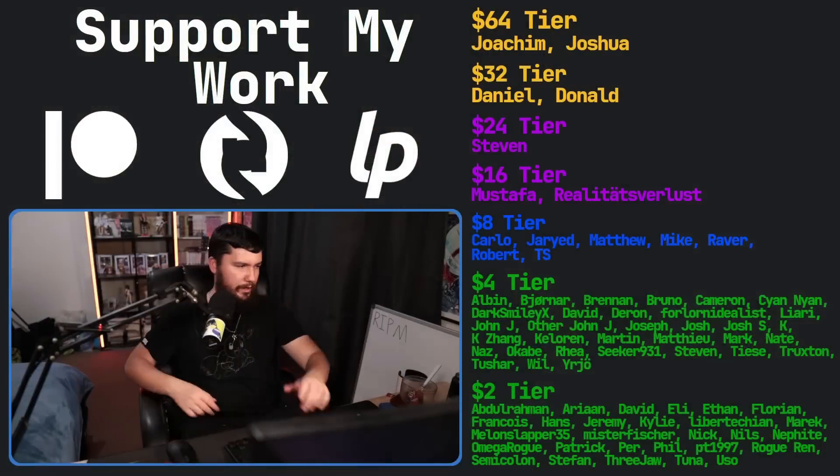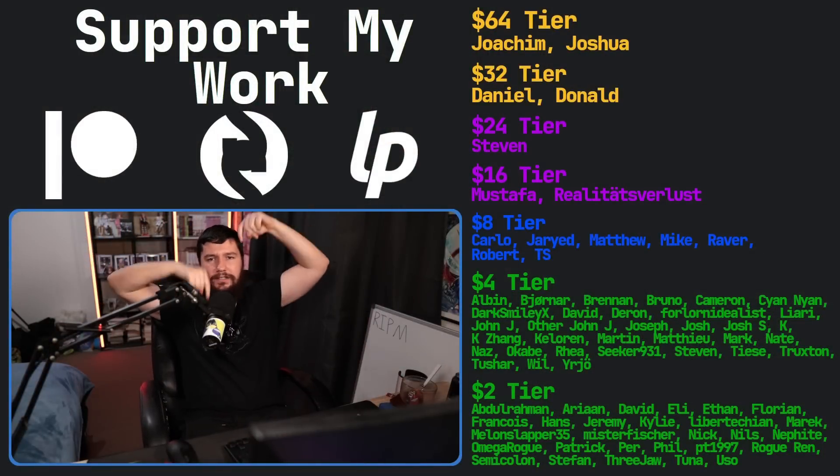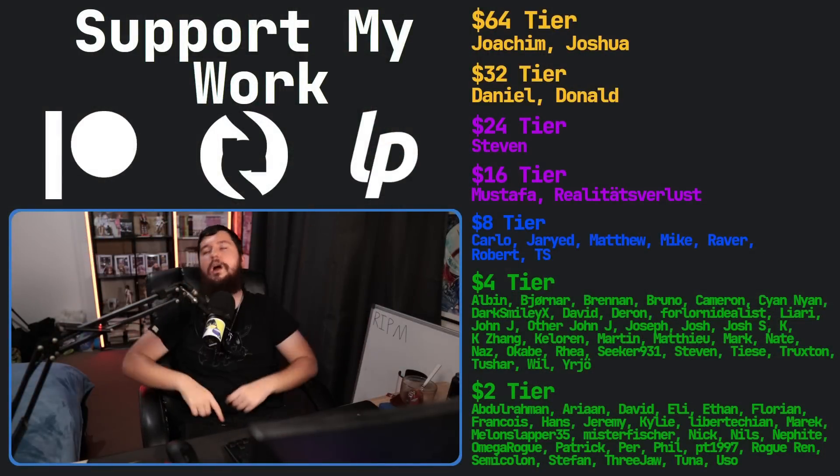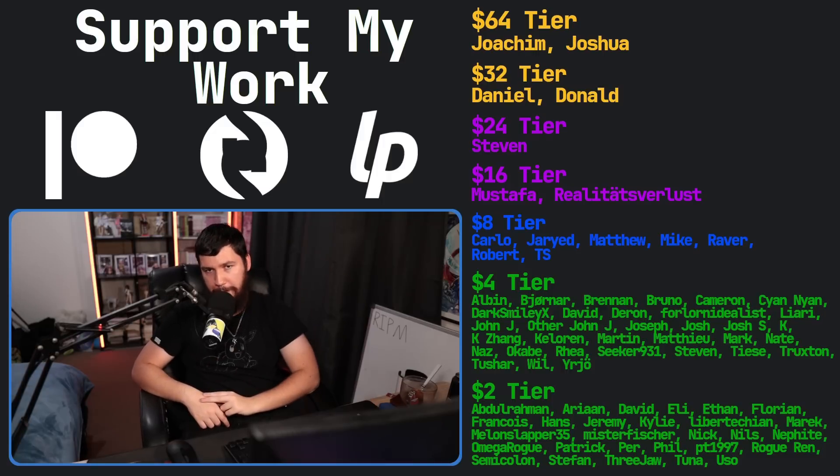Let me know your thoughts. If you like the video, go like the video. And if you really like the video and want to support the channel, check out the Patreon linked in the description down below. That's going to be it for me — RIP RPM.